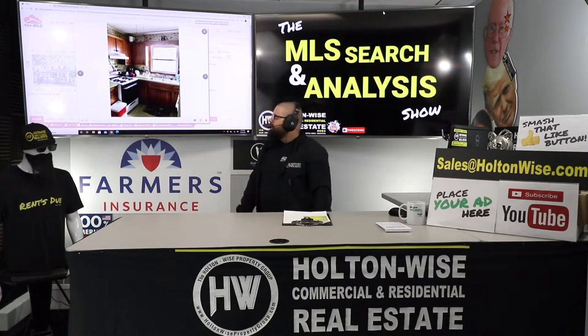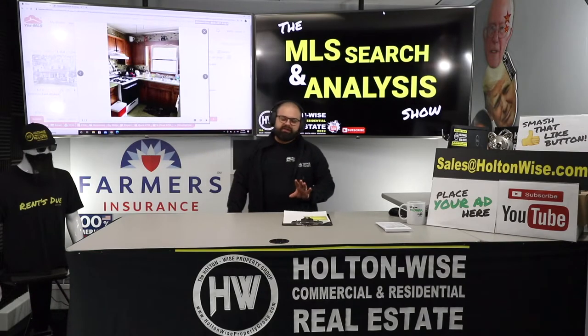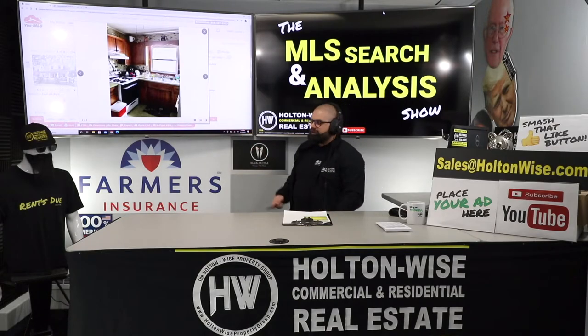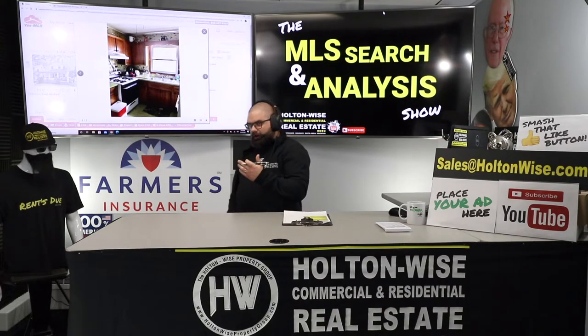There's no scenario where we're getting a new Section 8 tenant in this property without dropping $20,000 in cosmetic renovations. We're going to have to do the whole thing. If this is what the kitchen looks like, I guarantee you we need to redo the kitchen, redo the bathroom, repaint the entire house, pull the carpets, refinish the hardwood. We're doing at least $20,000 in cosmetic renovation. So if this tenant moves out, you're spending $20,000. I don't think we need to rush to have you drop another $20,000 when they are paying.